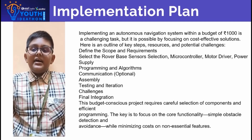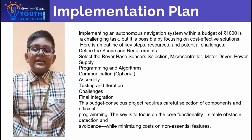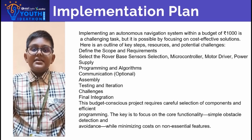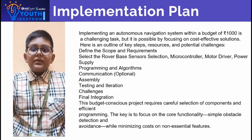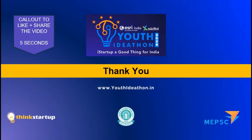Select the rover based on sensors selection, microcontroller, motor, motor driver, power supplies, and assembly challenges. This budget-constrained project requires careful selection of components and effective programming. Thank you.